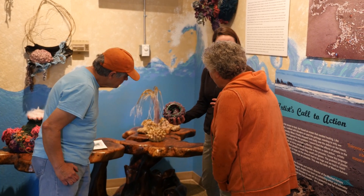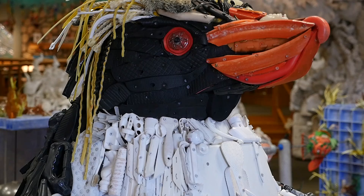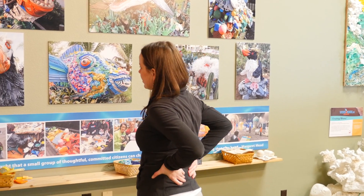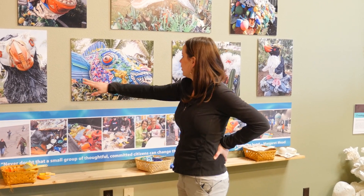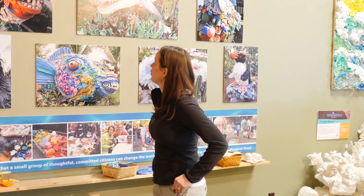Angela Hazeltine Posey is the director and founder of the Washed Ashore project. This wall illustrates some of our sculptures that are abroad right now. We're lucky enough to have two — our Puffin and our Penguin — home for a little bit before they go back on the road.